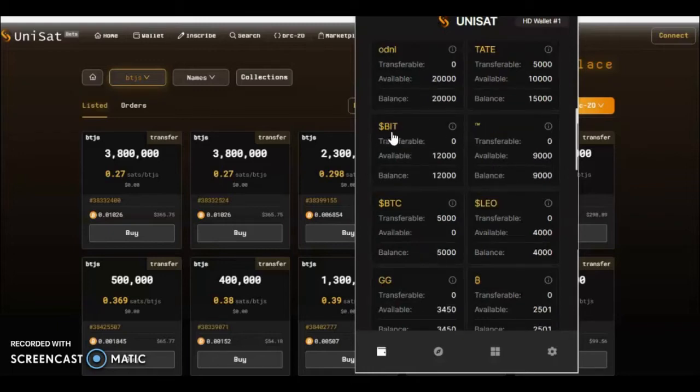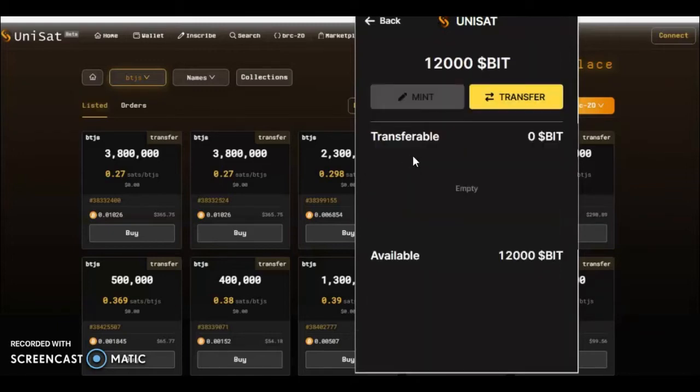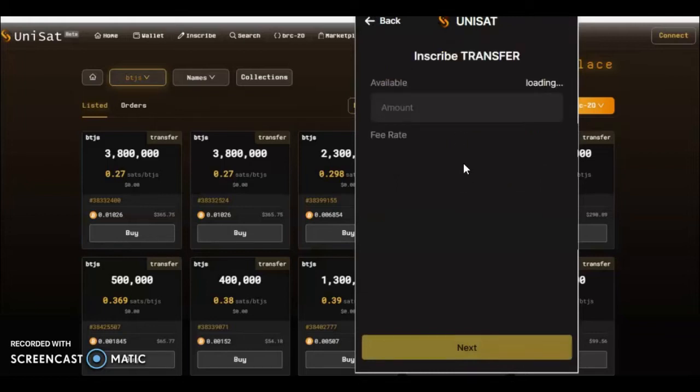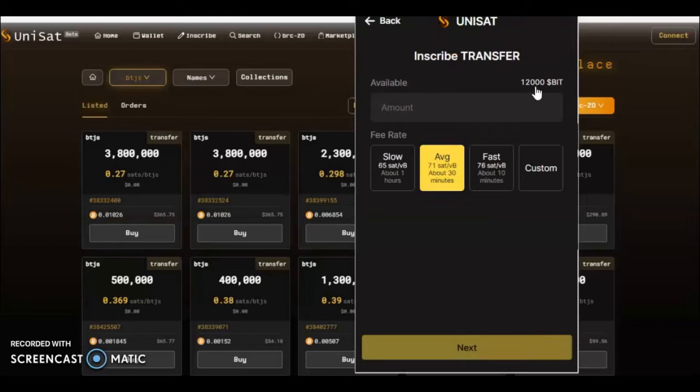For the purpose of this example, we'll look at dollar BIT. Obviously I can't mint it because it's all minted out, so I would just press transfer. It will then open another window showing how much I can transfer — just press inscribe transfer. Here I would put the amount; I've got 12,000 available, so I'd put say 2,000, then press next and confirm this transaction in my wallet.